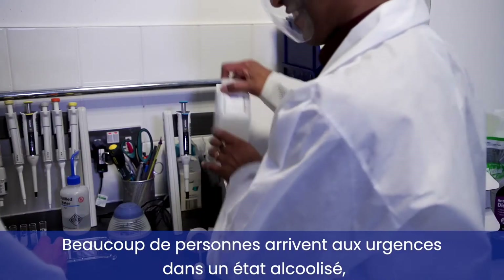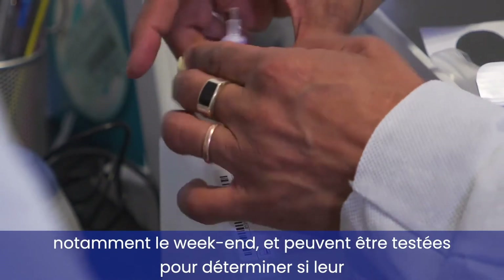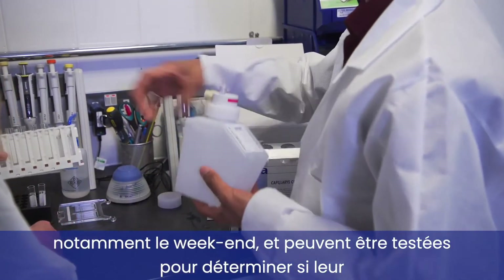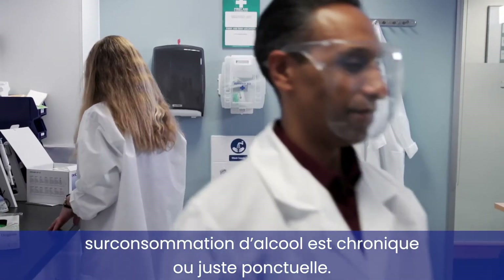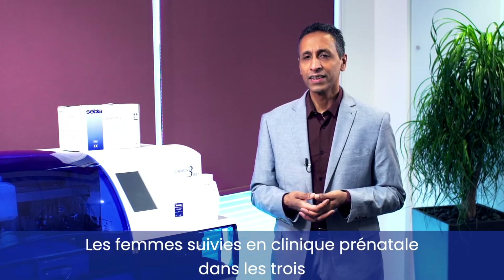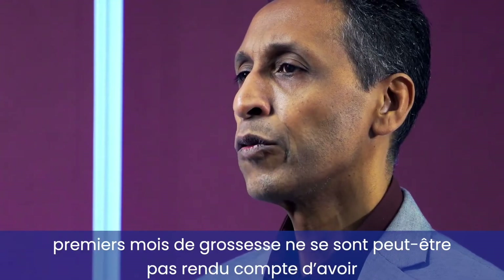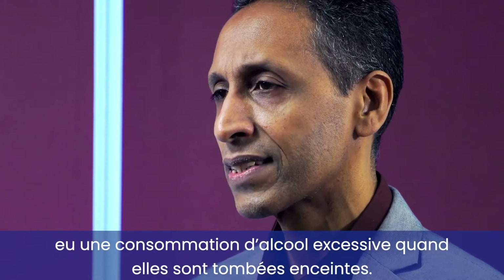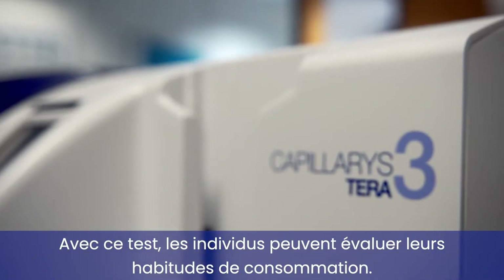Many people attend emergency departments under the influence of alcohol, particularly at weekends, and therefore they can be identified whether they are chronically abusing alcohol or whether they are simply binge drinking. Women attending the antenatal clinic in their first trimester of pregnancy may not have been aware that they have been consuming alcohol excessively while becoming pregnant, so really it's for people to assess their drinking lifestyle.